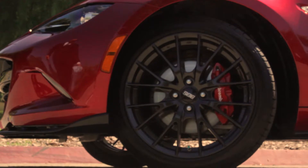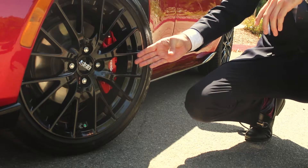This specific one is going to have your BBS and Brembo package. So you have the BBS wheels as well as your Brembo front calipers.